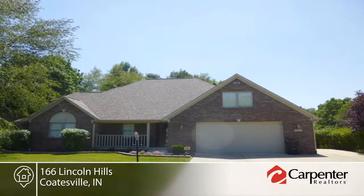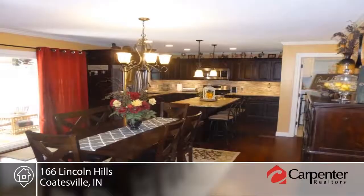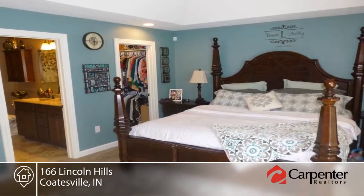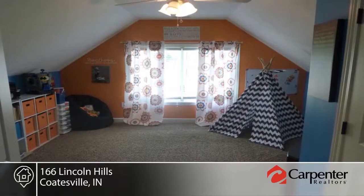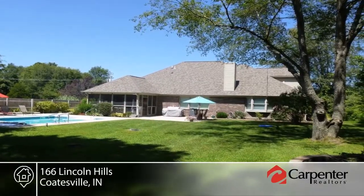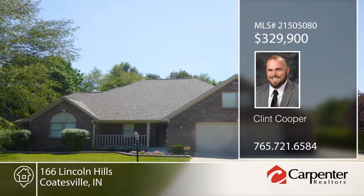You don't want to miss this beautiful custom all-brick home with an in-ground pool. This home has been completely remodeled with hand-scraped wood floors, granite countertops, custom cabinets, HVAC, roof, and stainless steel appliances. This home features five bedrooms, three full baths, and a seasoned room that leads to the heated pool with automatic cover and professional landscaping. Enjoy all of this located at Heritage Lake. Schedule your private tour with a call to Clint Cooper.